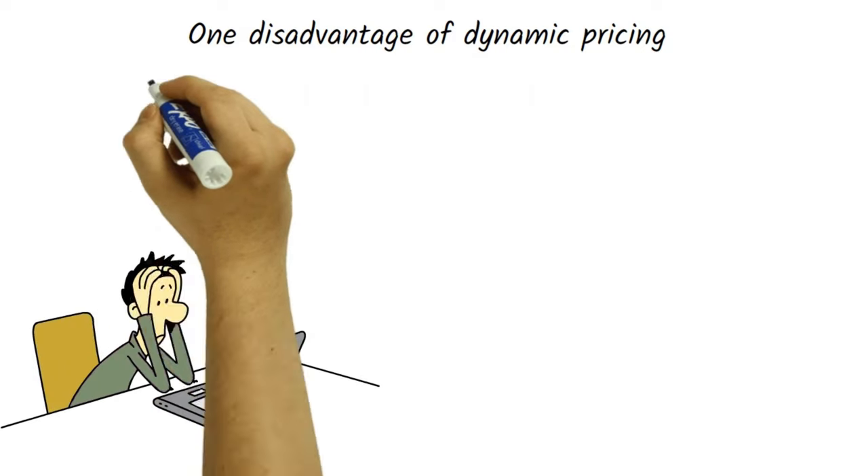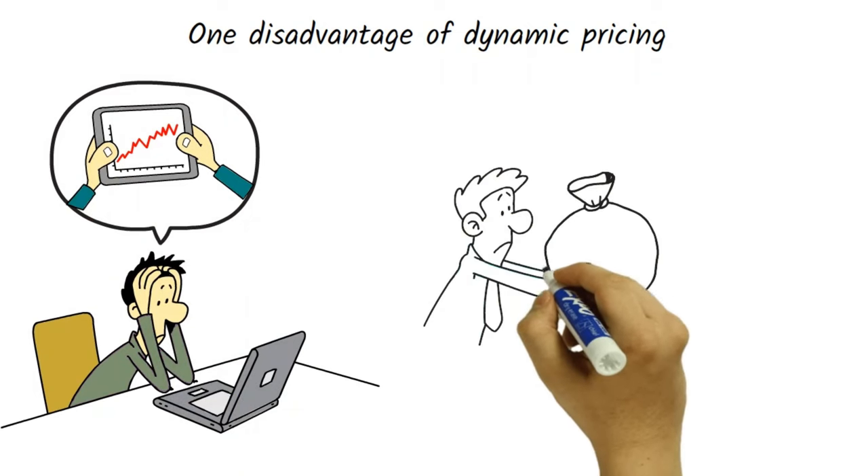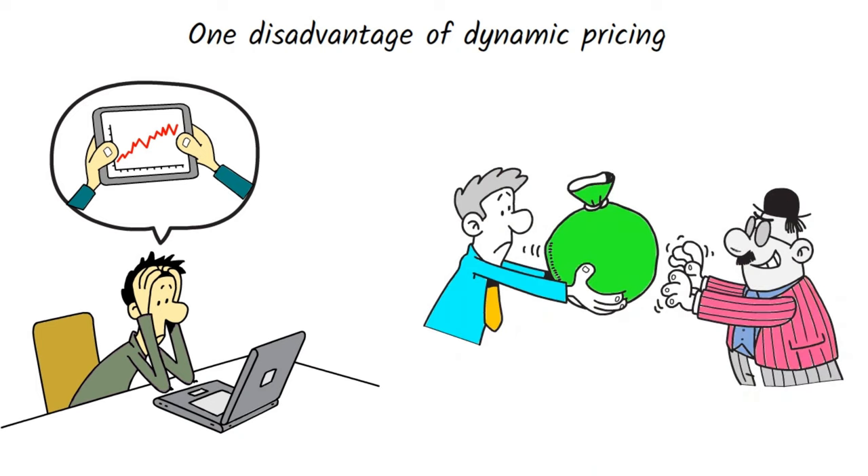One disadvantage of dynamic pricing is that it can be perceived as unfair by customers, especially if prices fluctuate rapidly or unpredictably. In addition, implementing dynamic pricing can be expensive and requires significant investment in technology and data analytics.